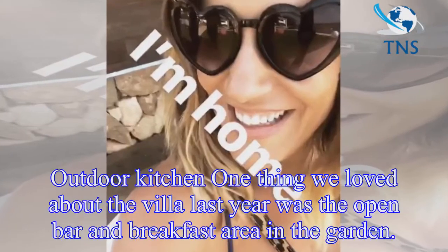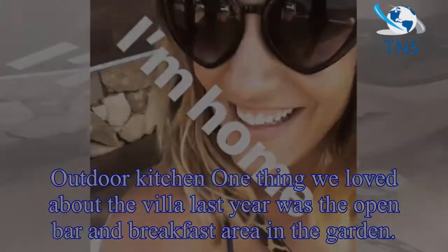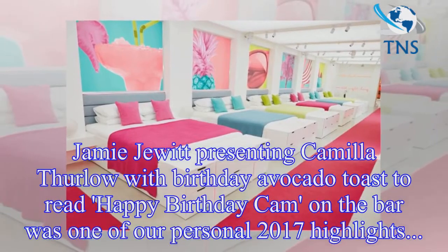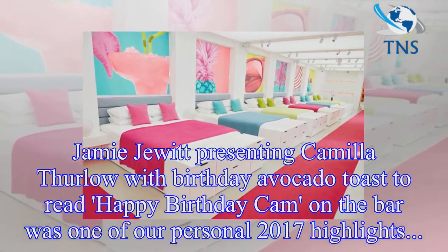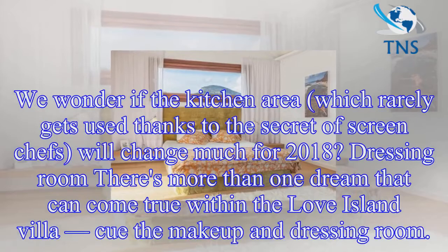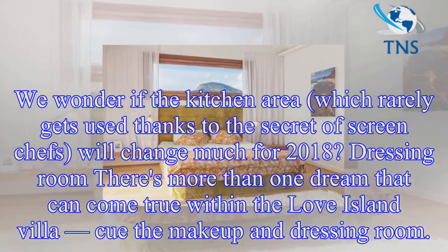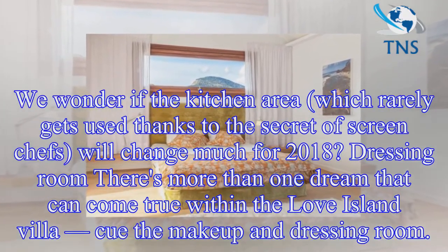Outdoor kitchen: one thing we loved about the villa last year was the open bar and breakfast area in the garden. Jamie Jewett presenting Camilla Thurlow with birthday avocado toast that read 'Happy Birthday Cam' on the bar was one of our personal 2017 highlights. We wonder if the kitchen area, which rarely gets used thanks to the off-screen chefs, will change much for 2018.